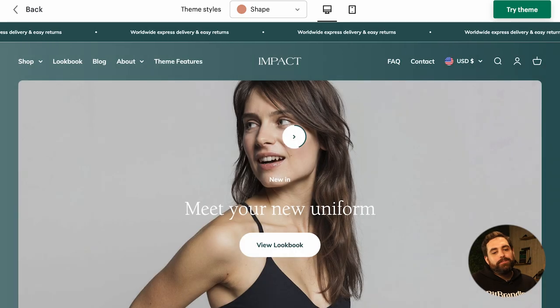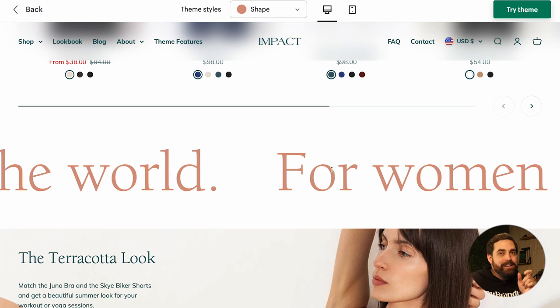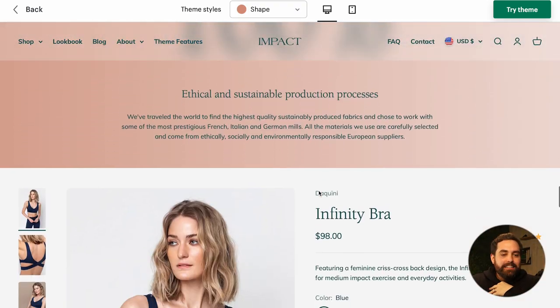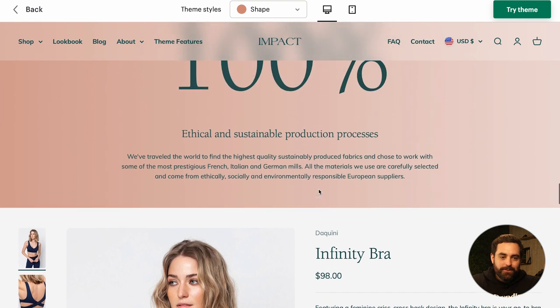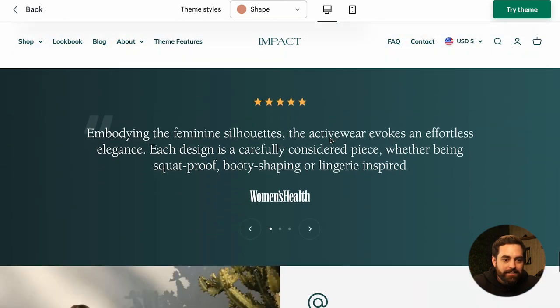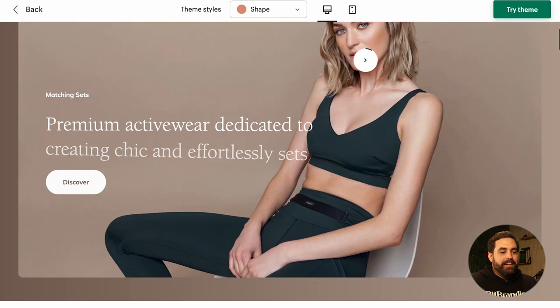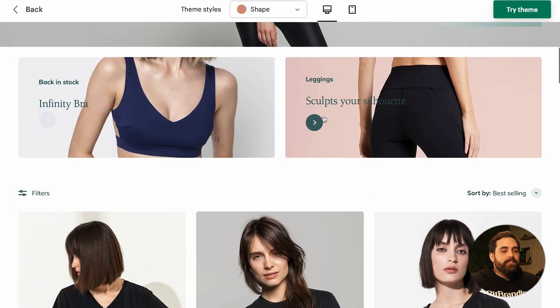Moving on to Impact. I think they were trying to riff off another theme that starts with 'I,' but Impact is goat-level status to me. There's this blur effect on the navigation — holy cow, that looks cool. I don't think I've ever seen that before. For that alone it's goat status. It has its unique DNA and just looks very nice and elegant.